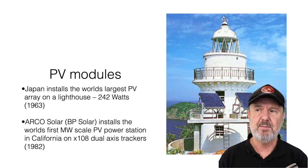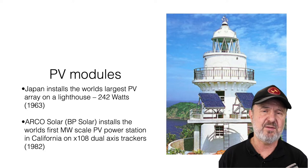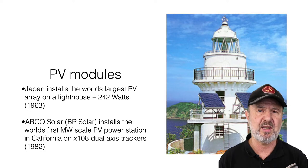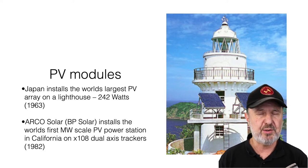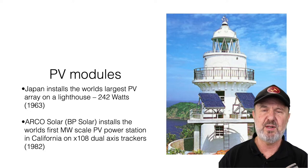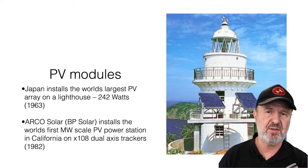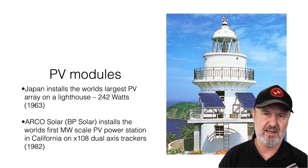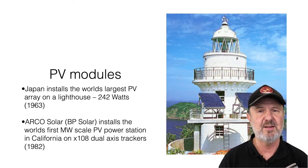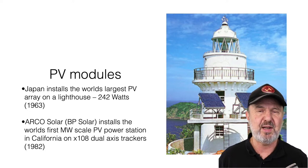In 1982 we saw some of the first large-scale solar going in, in sunny and rather wealthy parts of the world — California — with a megawatt-scale plant with 108 dual-axis tracking solar panels. Tracking means it follows the sun from morning to night and adjusts for seasonal height differences. Solar was so expensive it made sense to track the sun. We went through a phase where tracking fell away because of the cost of tracking systems, but we've now seen tracking come back again — for large-scale solar, tracking is really the way to go because it's a very efficient use of land.